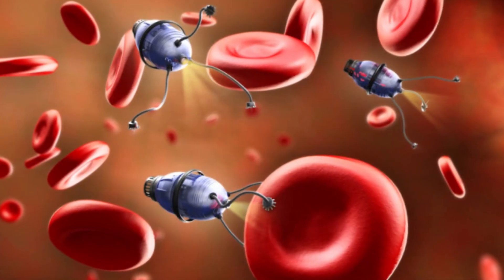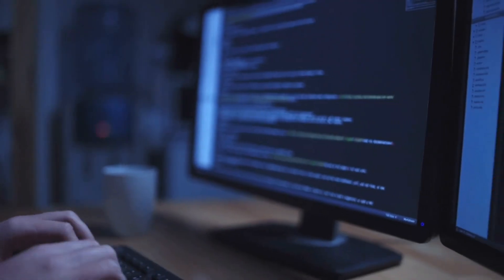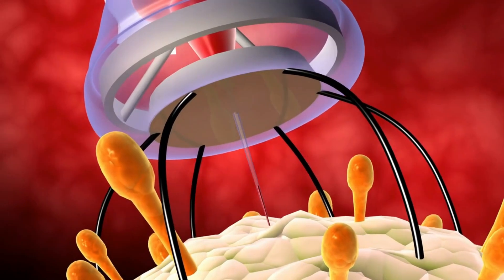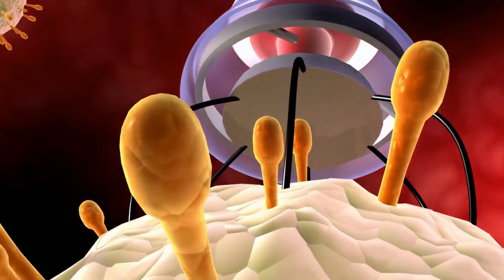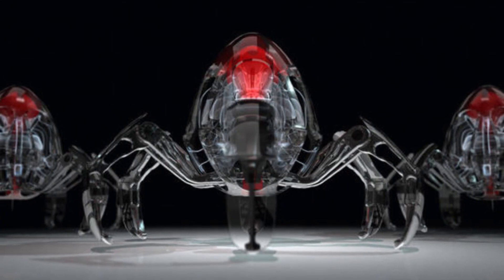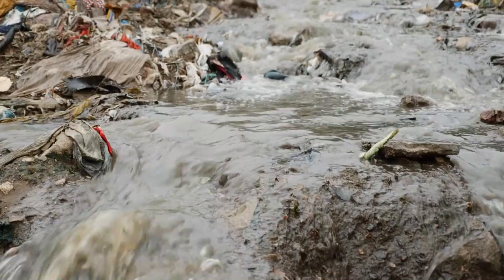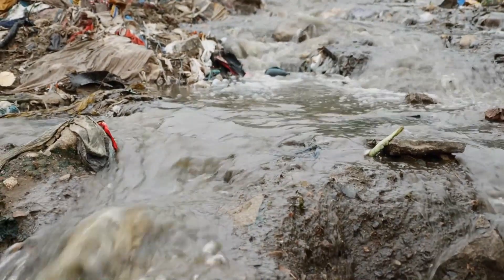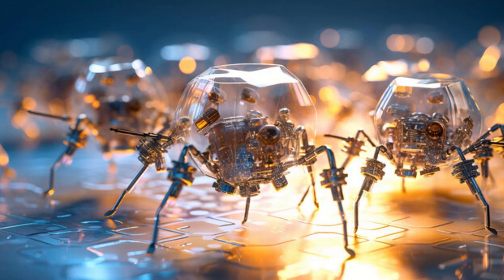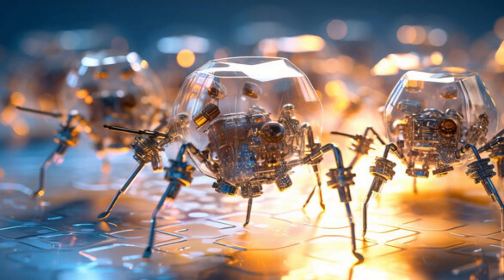One of the most promising applications of nanobots is in targeted drug delivery. By programming these tiny robots to deliver medication directly to affected cells, we can minimize side effects and maximize the effectiveness of treatments. Nanobots can also be used for environmental purposes, such as cleaning up oil spills or removing pollutants from water sources. Their small size and maneuverability make them ideal for reaching otherwise inaccessible places.